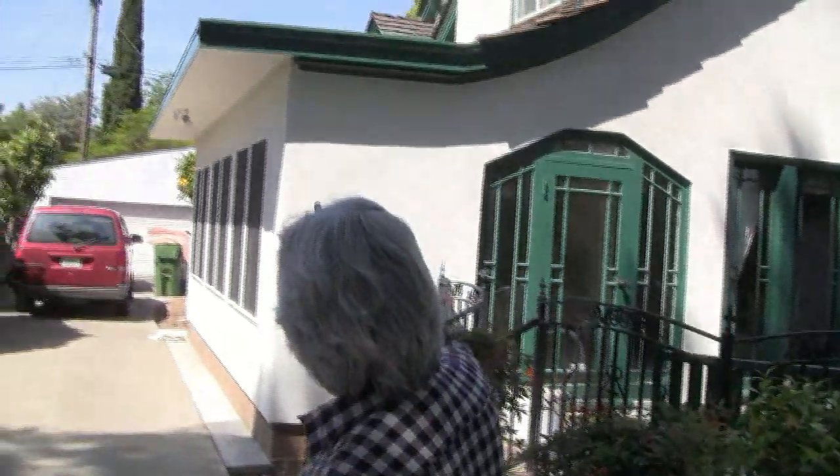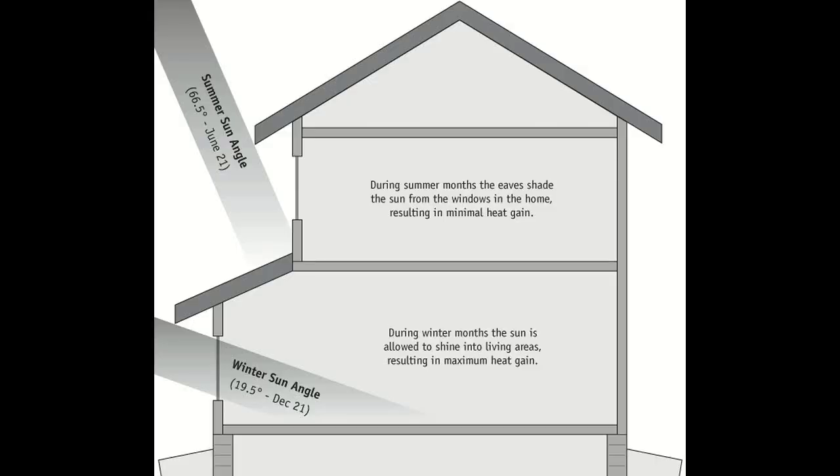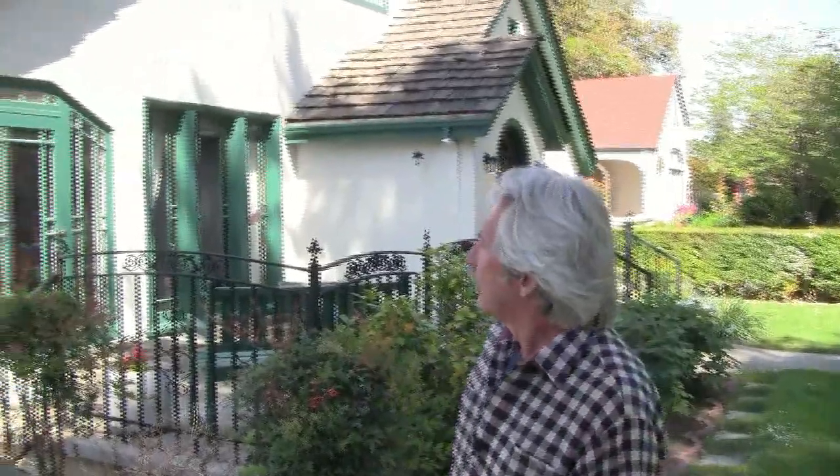There are three elements to the room that are most important. One is the south-facing windows on this side — they collect sunlight in the winter. But the overhang, which is another element, keeps the sun from penetrating into the room in the middle of the summer, so it gains heat in a way that's appropriate to the seasons.